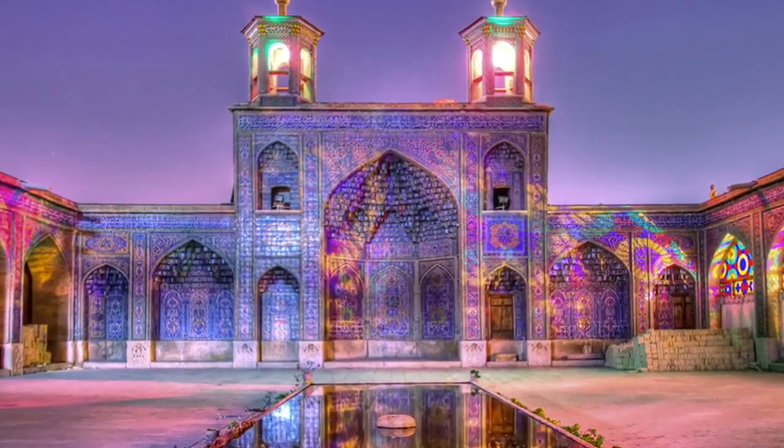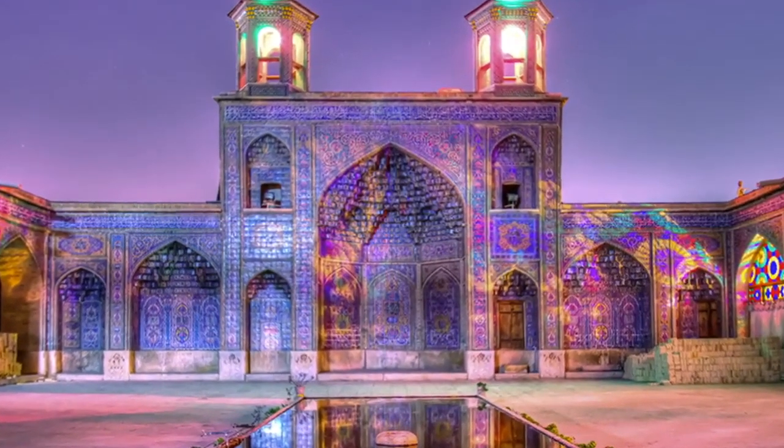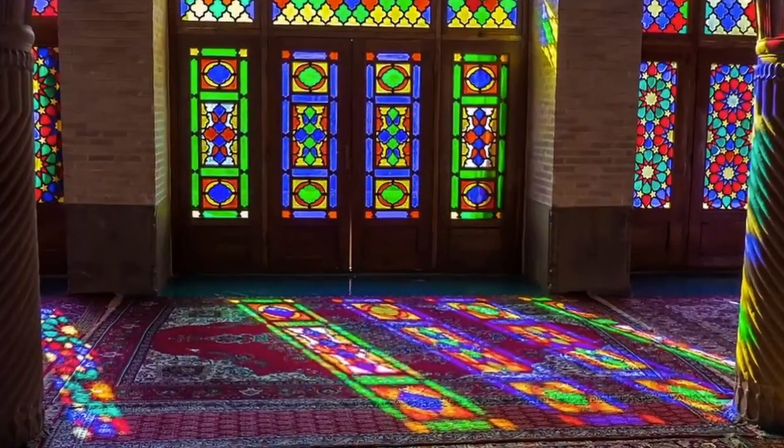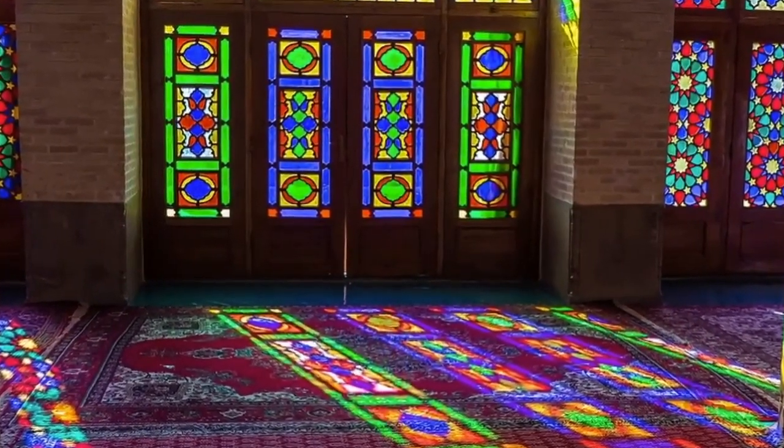The Nazir al-Mulk Mosque, also known as the Pink Mosque, is a traditional mosque in Shiraz, Iran. It is located in the Ghad-i Araban Quarter, near Shah Qera Mosque.